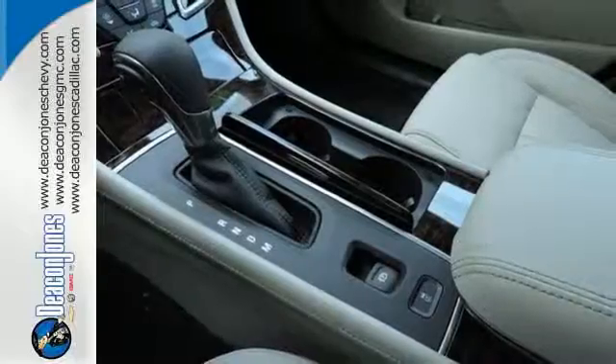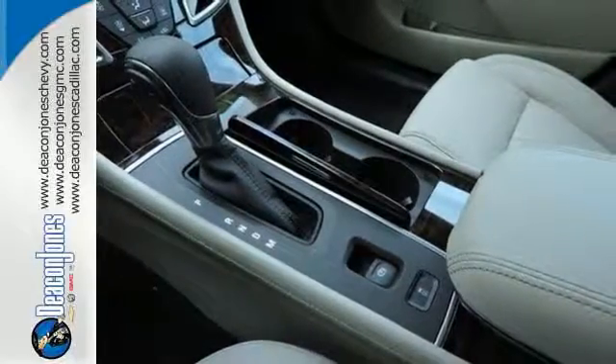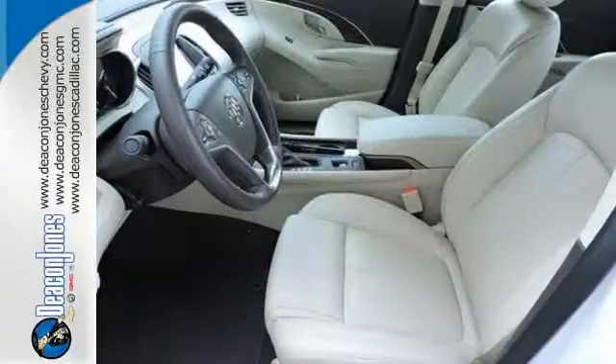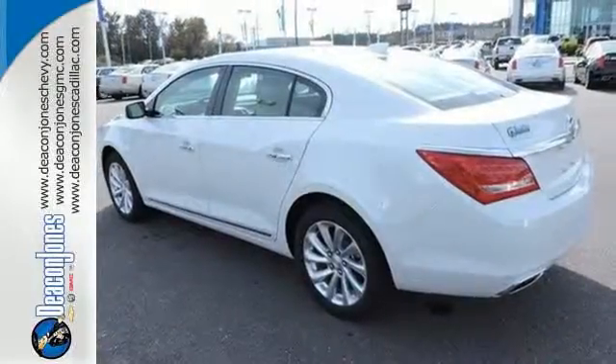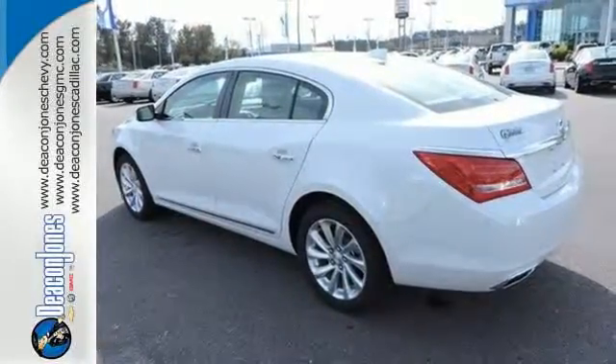From fuel statistics to IntelliLink and Wi-Fi, everything is at your fingertips exactly as you configured it. But enjoy the ride even more with incredible safety features, like a backup camera with rear parking assist and StabilaTrac.